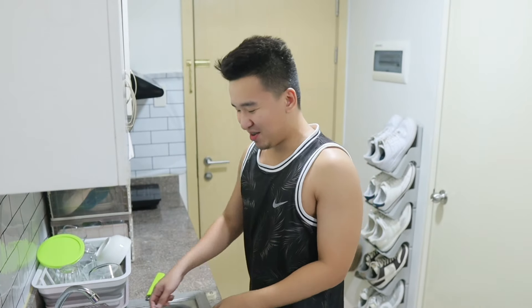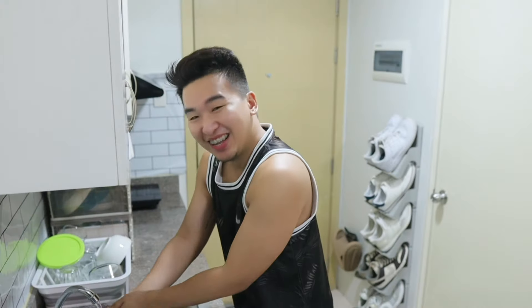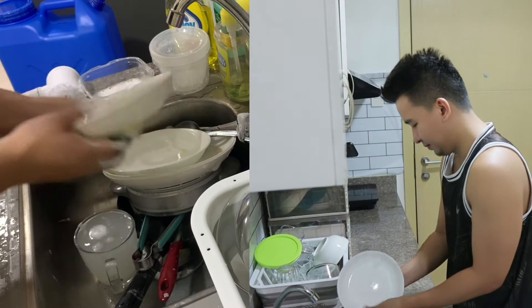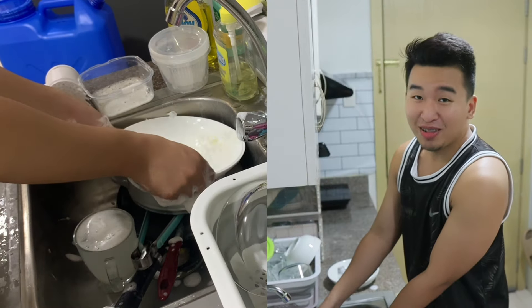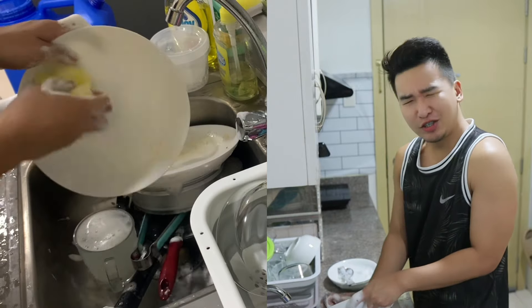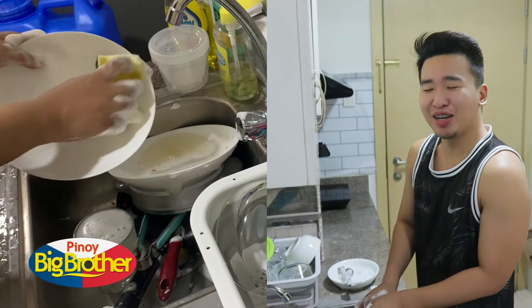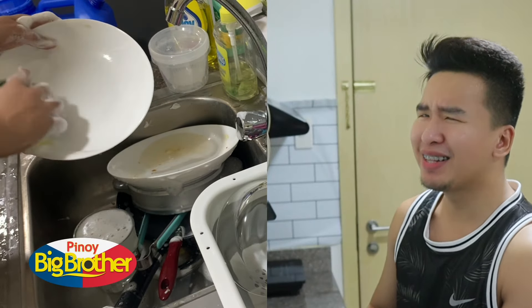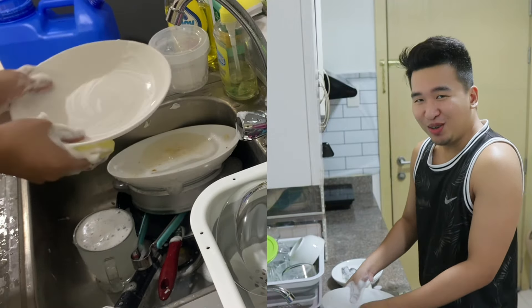Hello guys, guess what we are doing right now — we are washing dishes! Yes guys, I am washing dishes right now because I am an independent person. I really don't like household chores, but just imagine this is a PBB house and I am one of the housemates, so I should wash the dishes so I don't get evicted.